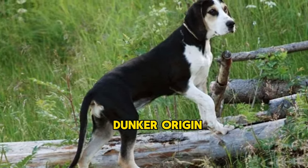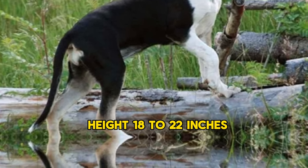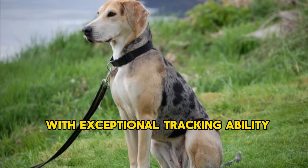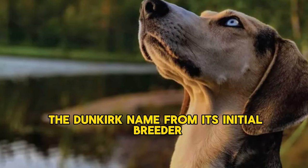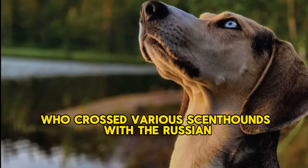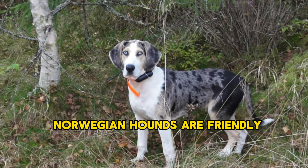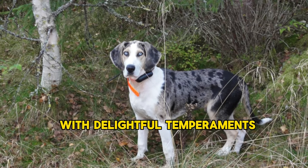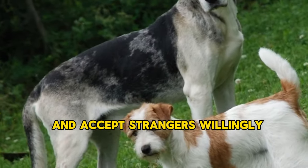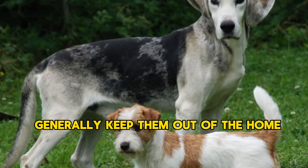7. Norwegian Hound (Dunker). Origin: 19th century. Lifespan: 10–12 years. Height: 18–22 inches. The tough and tolerant Norwegian Hound is a purpose-bred hound with exceptional tracking ability. The breed earns the Dunker name from its initial breeder, Captain Wilhelm Conrad Dunker, who crossed various scent hounds with the Russian Harlequin Hound to achieve a rugged, capable, and dependable hare hunter. Norwegian Hounds are friendly, trusting dogs with delightful temperaments and calm demeanors. They are easy to train, do well with children, and accept strangers willingly. Though they have all the makings for good companions, their hunting drive and instincts generally keep them out of the home.